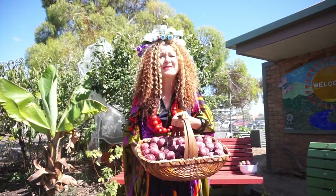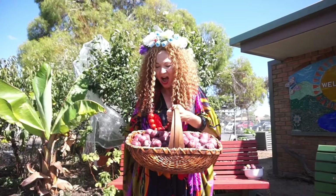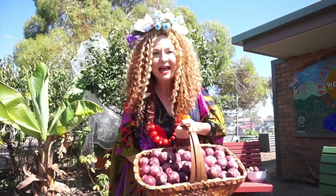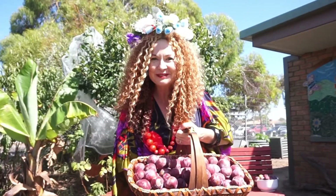Wow, what an amazing harvest here at Green Brook today! I'm going to take these home now, and stay watching because I'm going to share with you my very special recipe for plum jam.